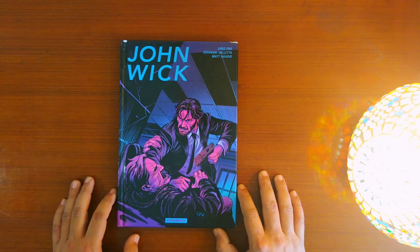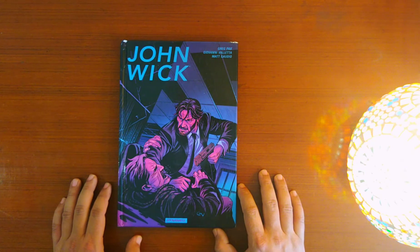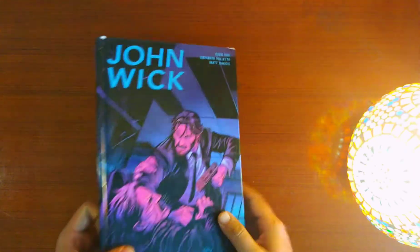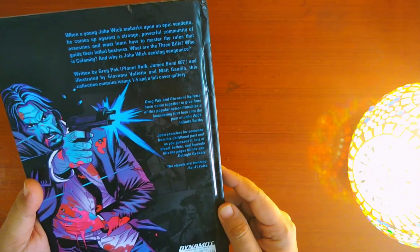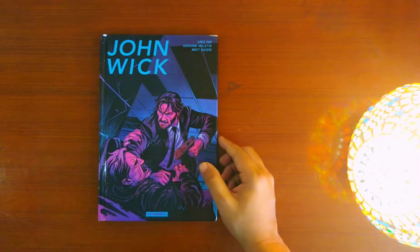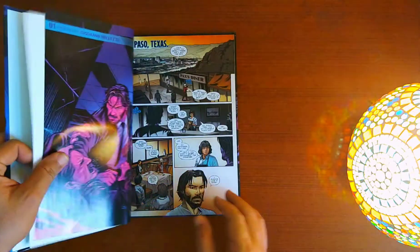Hello and welcome to another installment of my thoughts. Today I'm going to share my thoughts on the John Wick graphic novel. It's a compilation of several single issues compiled into a hardcover collector edition, published by Dynamite. Let's take a look inside - the covering and packaging is pretty nice overall.